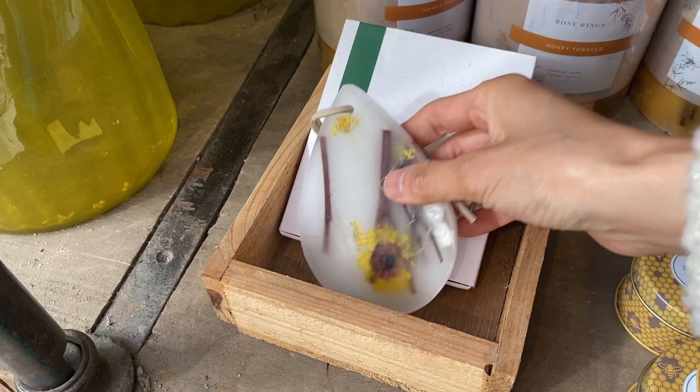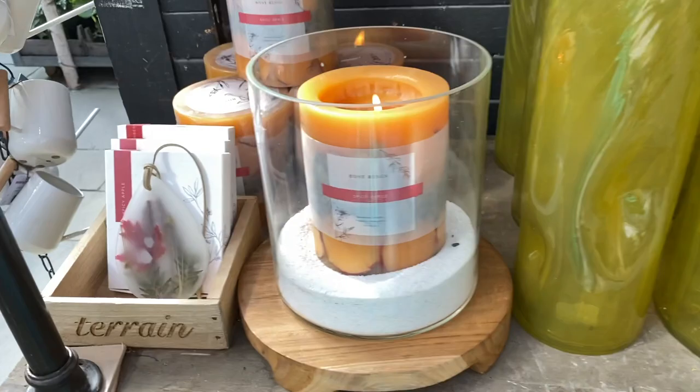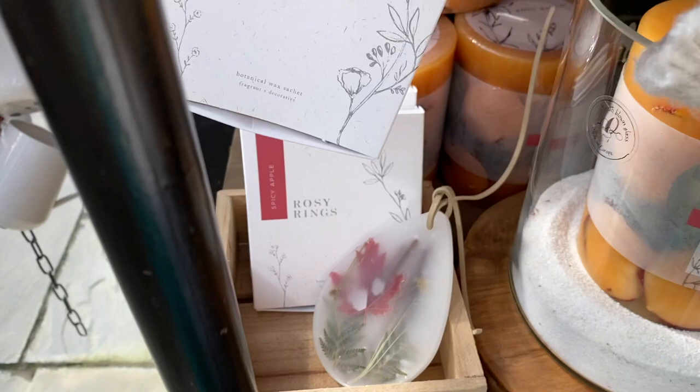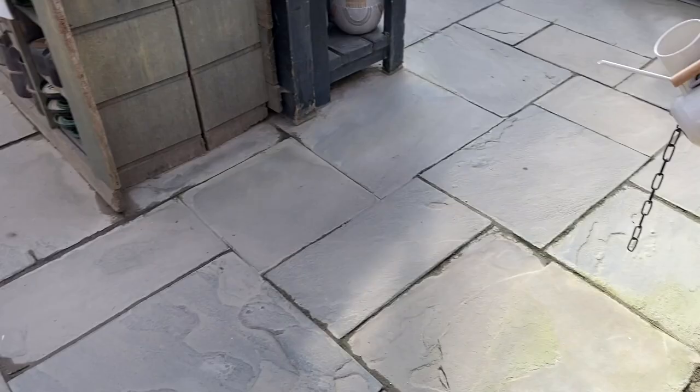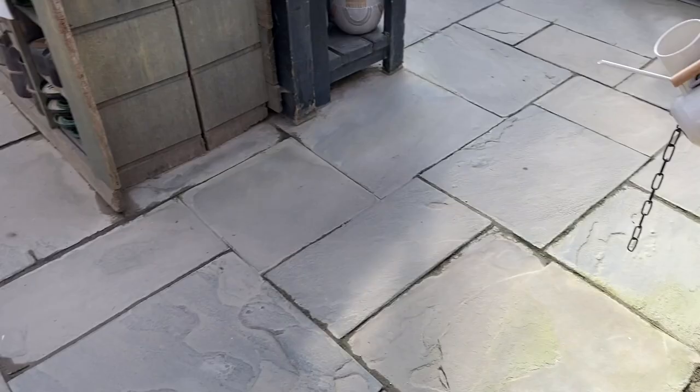The red and green one would be perfect for Christmas. It's by a brand called Rosie Rings — quite pricey though, about $20 for the little wax piece. They also had pumpkin-shaped candles by Rosie Rings; if it were a little earlier in the Halloween season I might have gone for one.